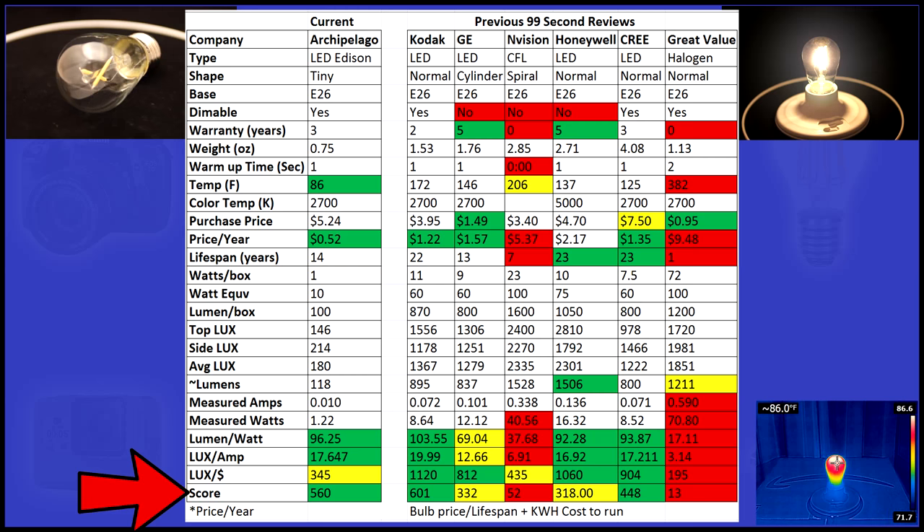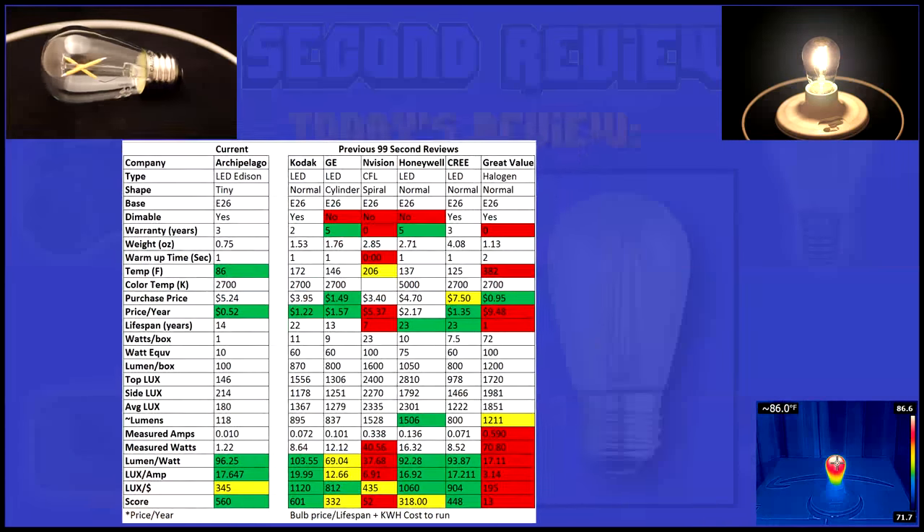In the end, I give each bulb a score. This score is calculated by using all the variables above, including price per year, lumen per watt, warranty, lifespan, and more. With a score of 560, this is right next to the top bulbs I've tested.